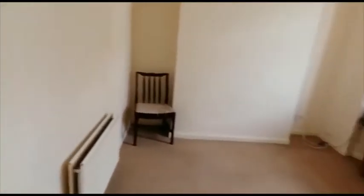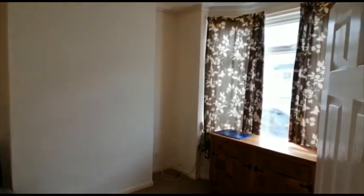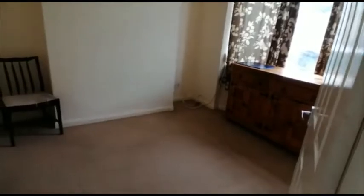First on your right is a reception room. Next door is a second reception room.